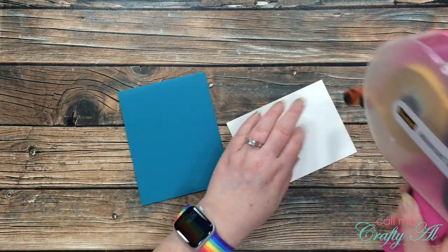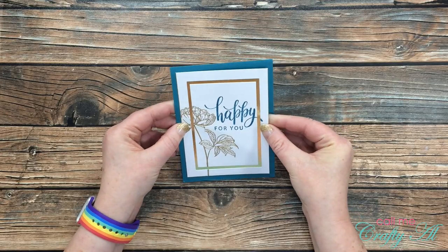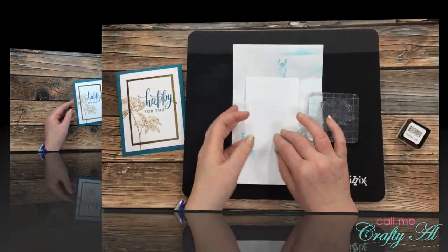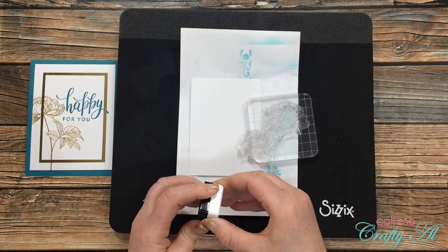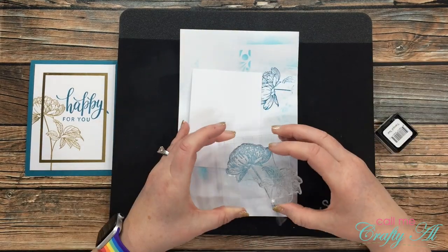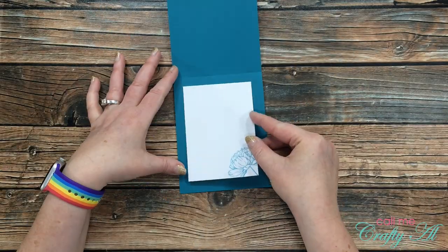Once I had that sentiment stamped I added adhesive to the back of it and placed it on the front center of my card base. It was about at this point that I realized I'd probably need something on the inside for my personal message, so off-camera I cut another scrap of white cardstock just a little smaller than the front white cardstock. I'm using the same flower I gold embossed on the front, but inking up only the flower portion, stamping it off, and placing it in the lower right corner of that inside cardstock. Here's a look at the finished card.